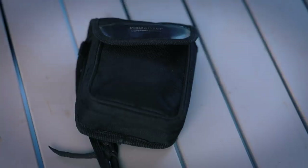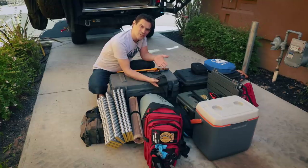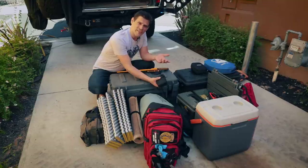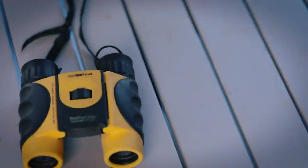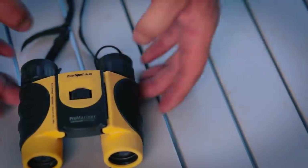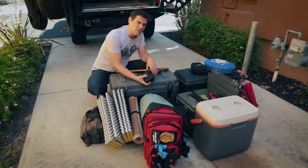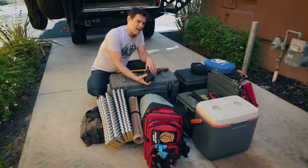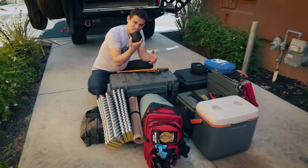Binoculars — you're out there in the wilderness, you want to see stuff, and sometimes it's a safety concern. Is that a log or a mountain lion? So bring yourself a set of binoculars. This is another category where you spend money and get quality. If you go with the Swarovski lenses, those things are magical — it's like witchcraft, you can practically read the wattage on a rig's headlamp from 200 yards. I just have these cheapies, but they do the job most of the time.